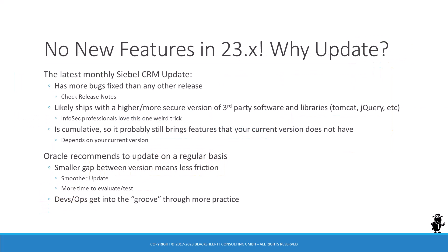Let's discuss some points why you should consider even a featureless release, such as 23.4, for an update or upgrade. The latest available release naturally has more bug fixes than any prior version, and Oracle provides the list of eradicated bugs in the release notes document. The current Siebel CRM release very often includes a higher, more secure version of third-party software, such as Tomcat, Zookeeper, or jQuery.